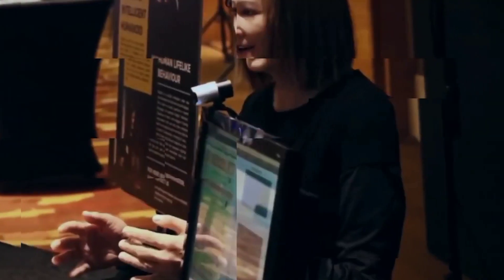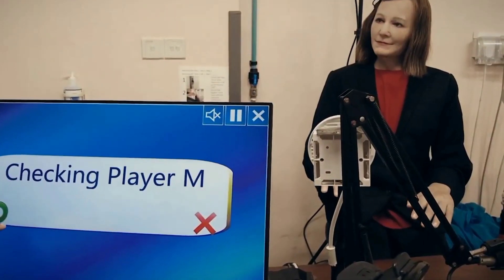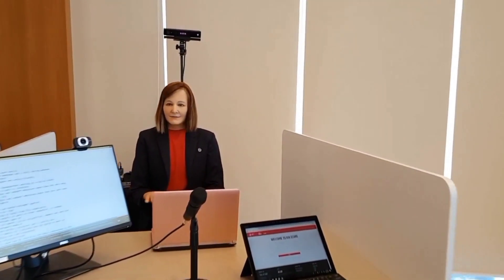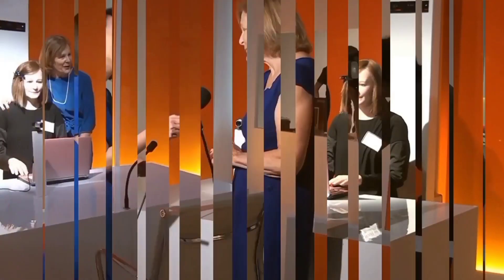Nadine uses a 3D depth camera, webcam, and microphone to perceive and pick up audio and video signals from the environment. So far, Nadine has participated in live events with huge audiences, given demos and engaged with attendees, and achieved praise and impressive reviews. In addition, Nadine has worked with AIA Singapore as a customer service agent and performed really well.